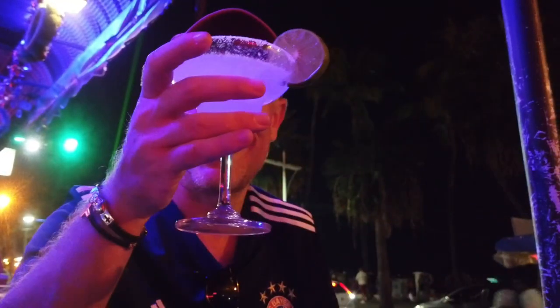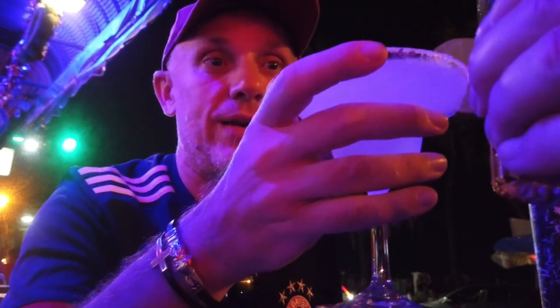Cheers guys, cheers! Welcome to Pattaya!